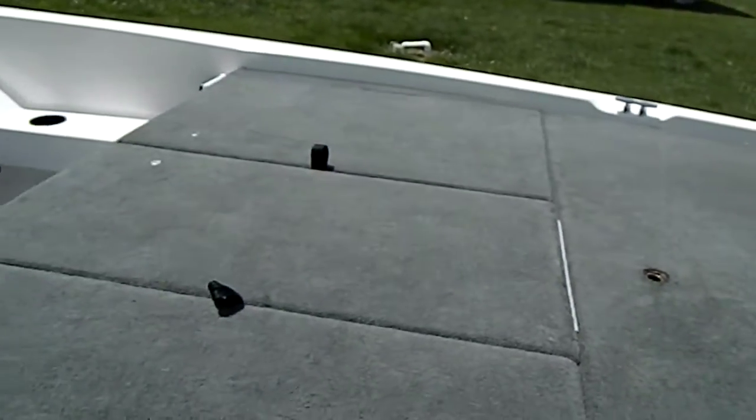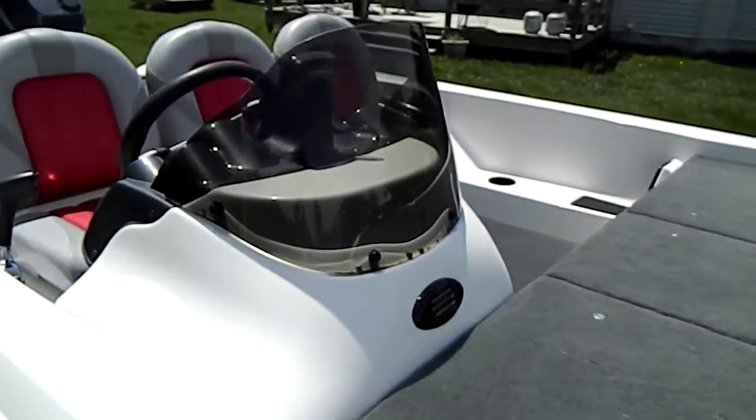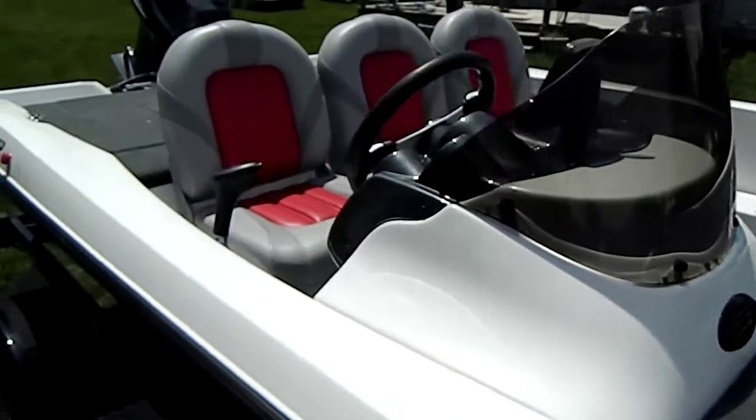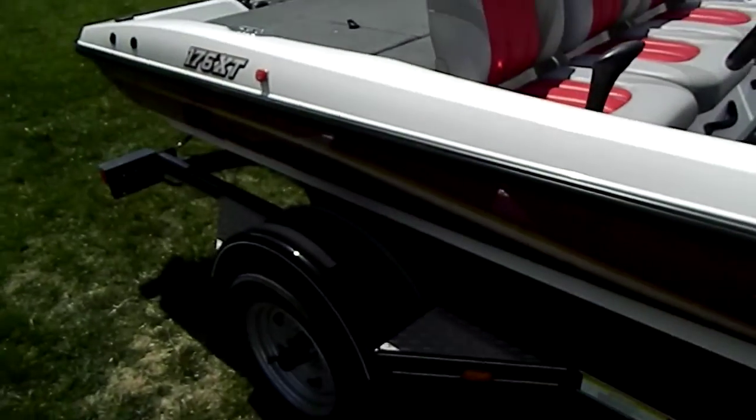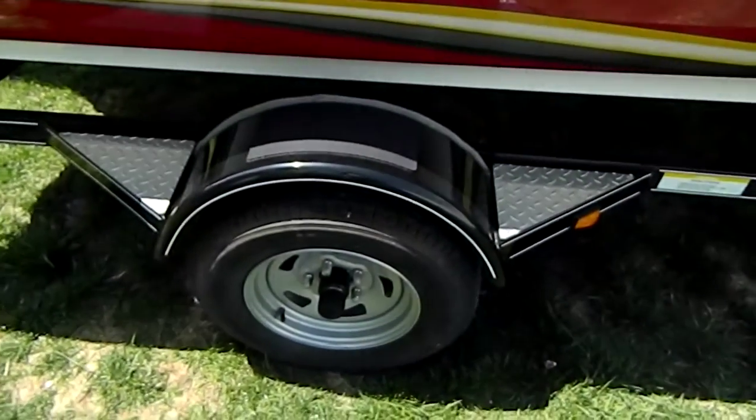A very large casting deck for a 17 and a half foot boat. Single console, as you can see. Trailer looks brand new, just like the rest of the boat. Tires, same way.